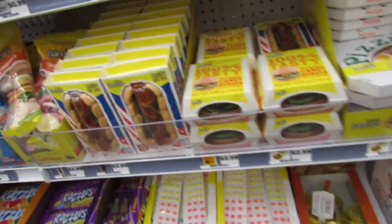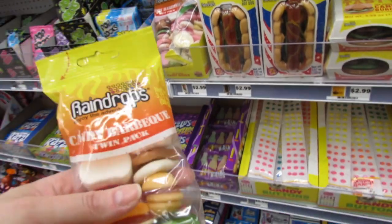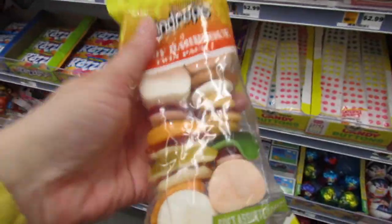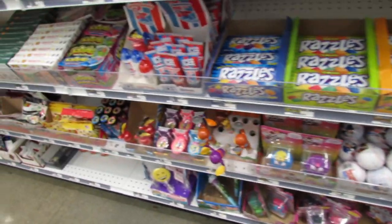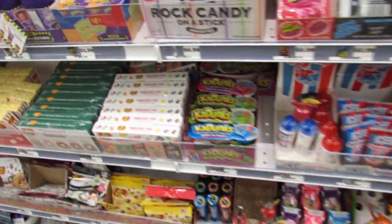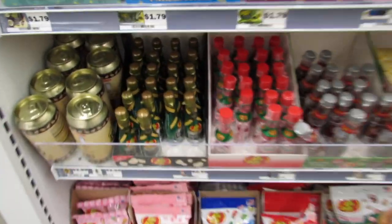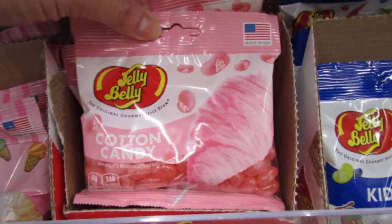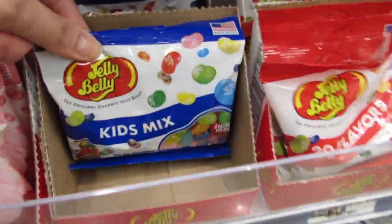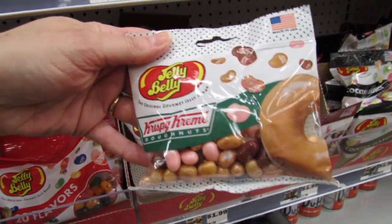The candy sushi, gummy pizzas, gummy burger — they're calling it 'candy burger' — and gummy hot dogs and shish kebabs are all $2.99. They have lots of Easter candy here — I showed that in my Easter videos last week, so definitely check those out if you want to see what Five Below has for Easter candy.